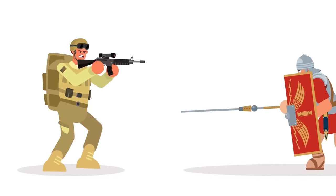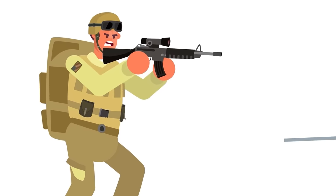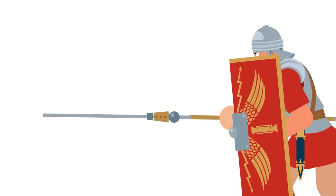In numbers, the marines are outmatched. But it's not all about the numbers, because in terms of arms, 2,000 years can change a lot.